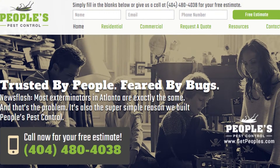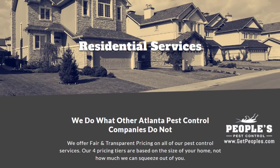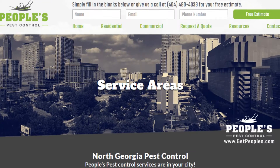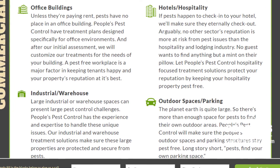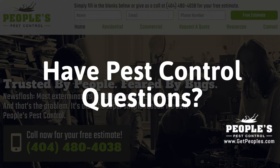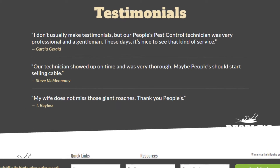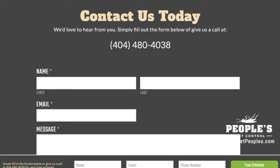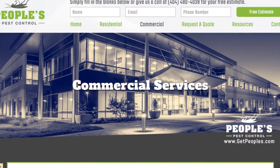In addition to our blog, be sure to check out the rest of the People's Pest Control website. We have over seven sections dedicated to helping you learn more about us and why we are the absolute best choice for pest control in Atlanta and across northern Georgia. Do you have pest control questions? No problem. On our website you can find tons of answers, customer testimonials, service areas, our contact information, and details about our residential and commercial pest control services.